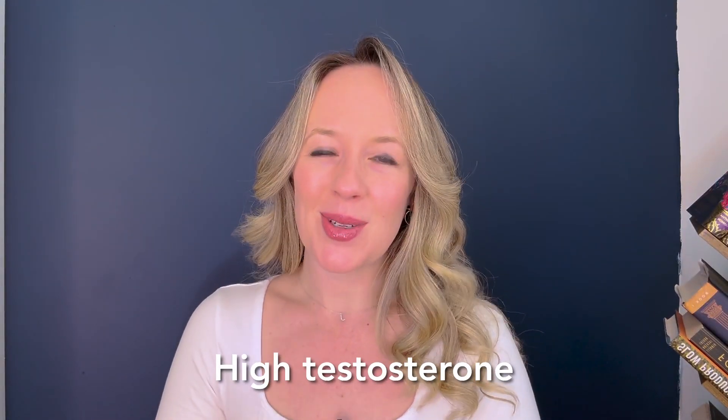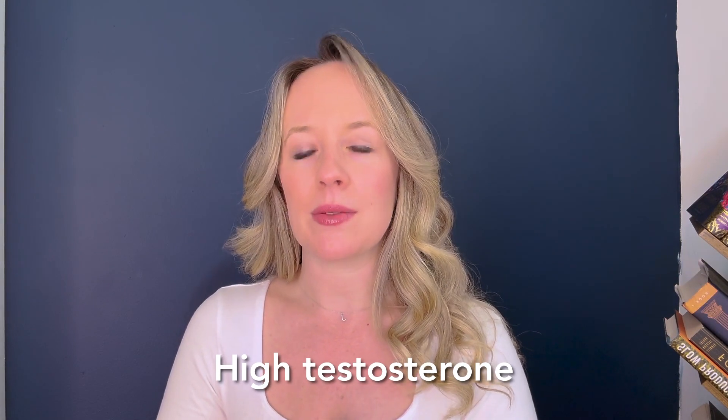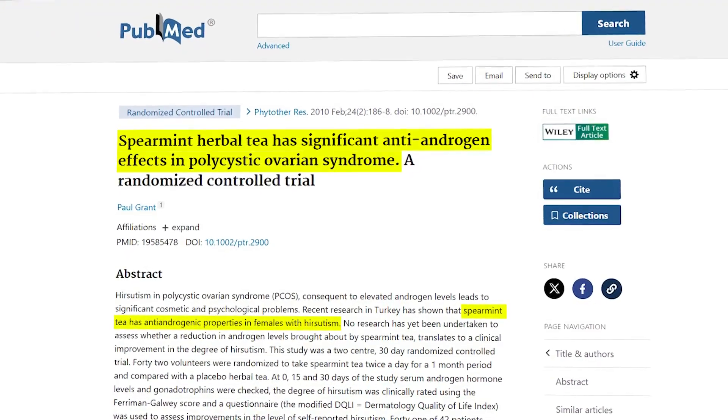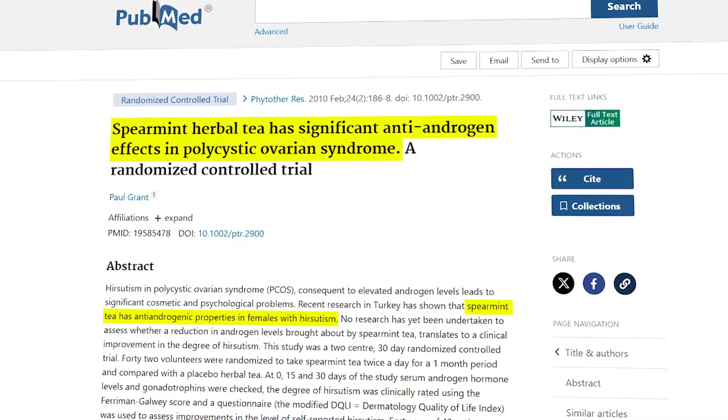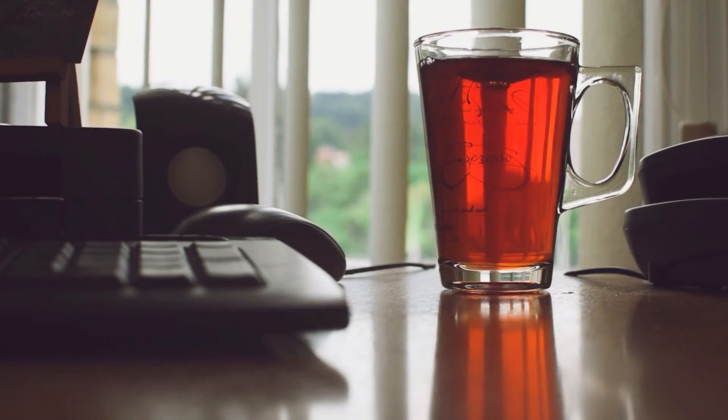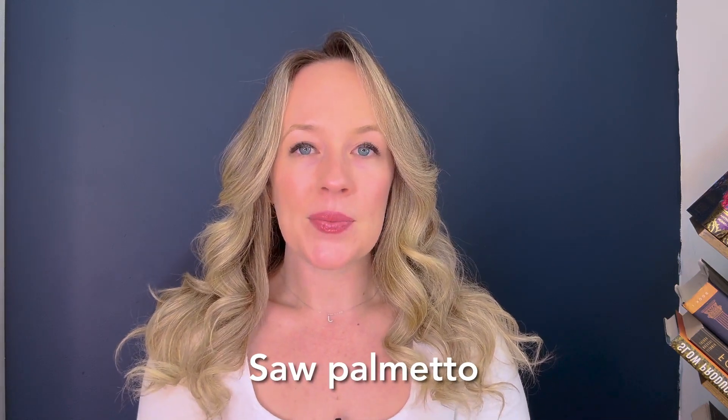From a high testosterone perspective, there are two herbs I really like. Spearmint tea was shown in one study to lower androgen levels in women — have at least two well-steeped cups a day. Just grab two spearmint tea bags, steep them for quite a while, and that could potentially help lower androgen and testosterone levels. You could also check out saw palmetto, which has been shown to positively impact testosterone levels.